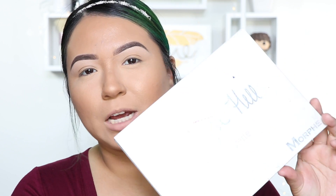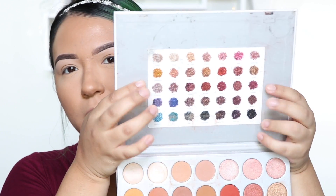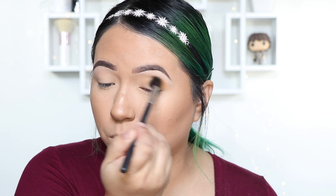For today's look I'm going to be using my Morphe x Jaclyn Hill palette — I love this palette so much. I feel like I'll be using it throughout the month for different Christmas looks. I really want to do something with the greens, but today we're focusing more on this area of the palette. I taped the names on here so I can explain which colors I'm using. I did already prime my eyes and set them with powder — these colors blend so nicely.